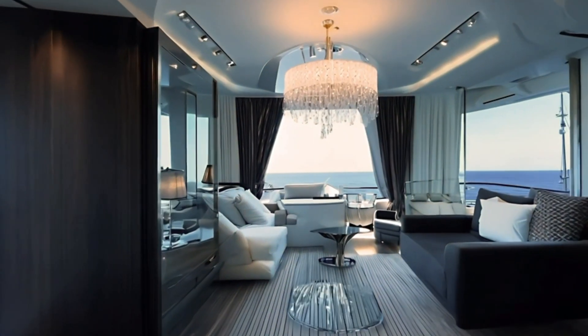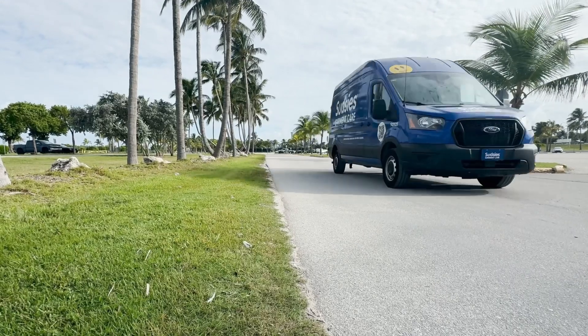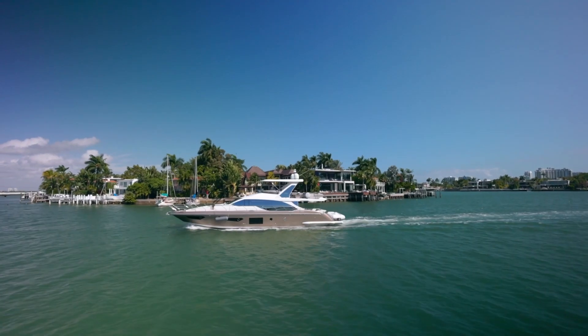Once cleaned and finished to perfection, your items are returned directly to your onboard staff, ready to be placed back on board. With Sudsy's, you can trust that every textile reflects the elegance and luxury that defines your yachting experience.